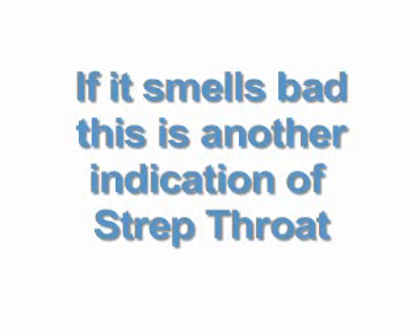Step 6: Cup your hand over your mouth, exhale deeply, and smell your breath. If it smells bad, this is another indication of strep throat.